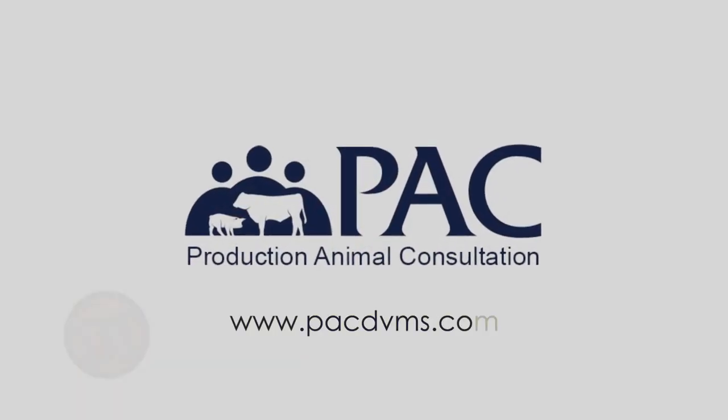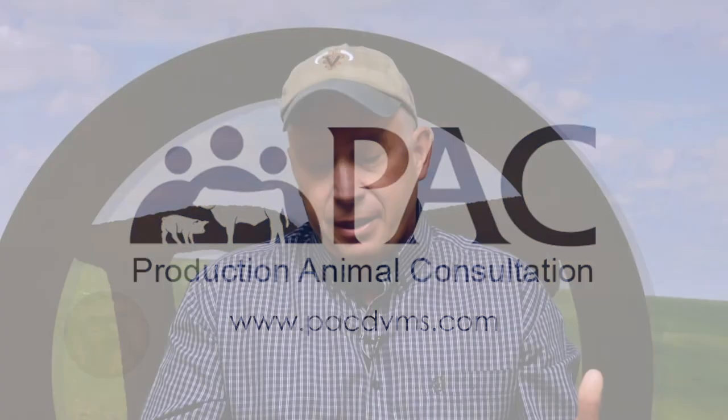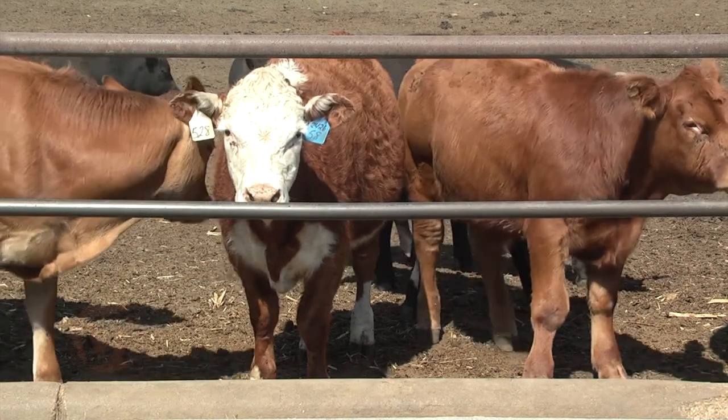Welcome to Doc Talk. I'm Dr. Dan Thompson — a veterinarian, owner and partner in Production Animal Consultation where we see cattle all across this country, and also a professor at Iowa State University. Today we're going to talk about something I have worked with all my career: weaning calves. Sometimes we get calves at the feedlot that are bawling, walking, looking for mom, not settled down.